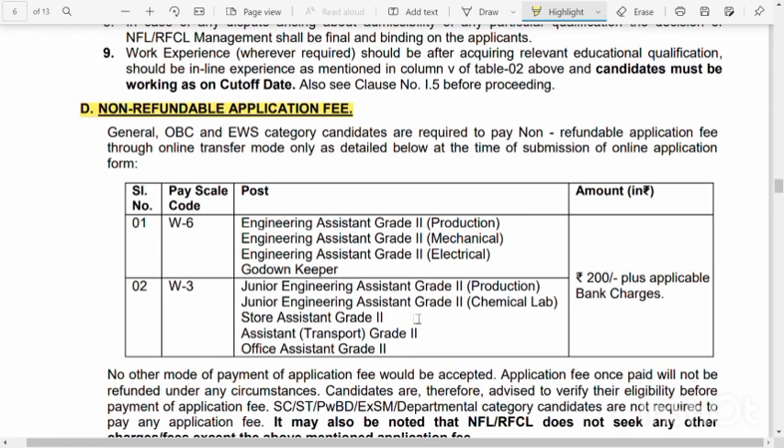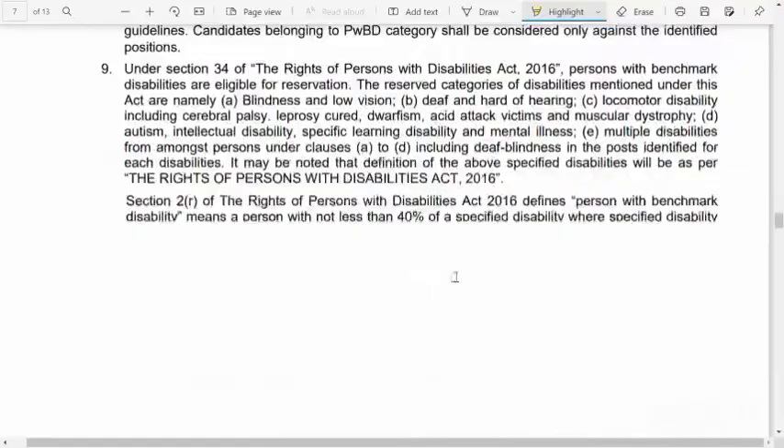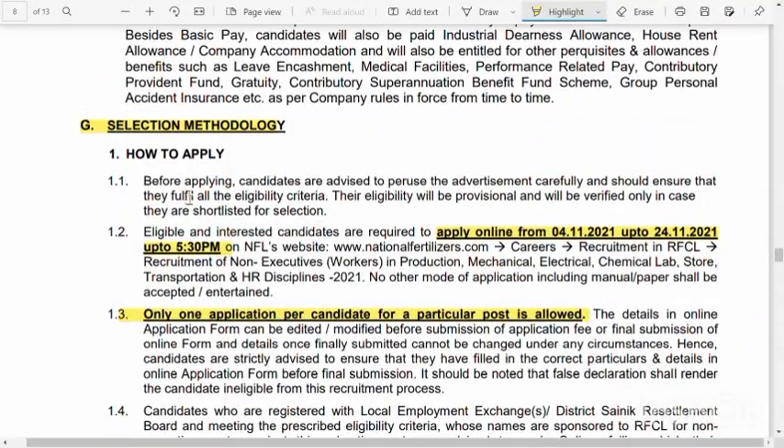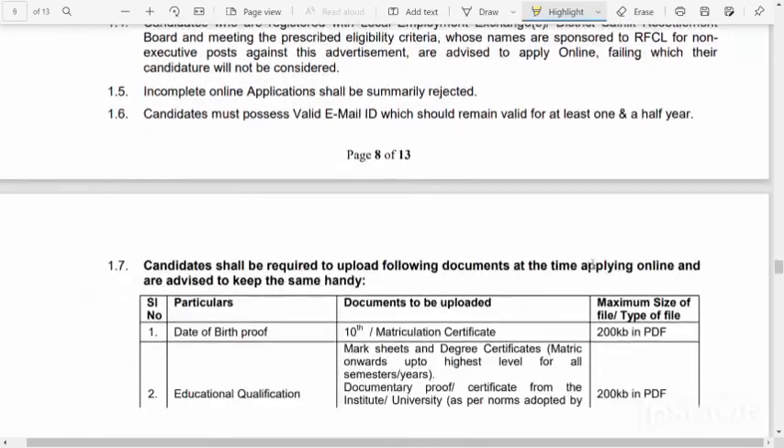Junior Engineer Assistant Grade 2 — protection, chemical lab, Store Assistant Grade 2 and transport — Office Assistant Grade 2 is a special number. If you have a reduction in the amount, such as OBC or EWS, you can apply for that fee reduction. One candidate should be evaluated in an exam.